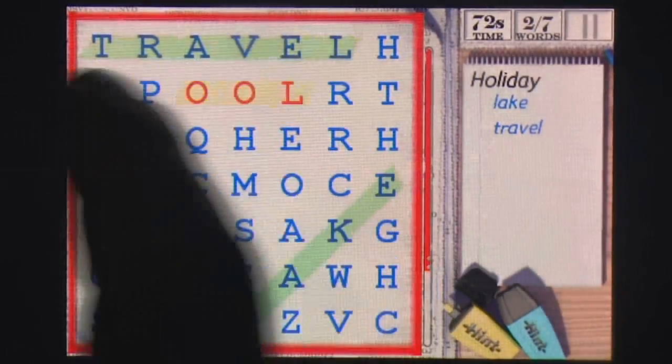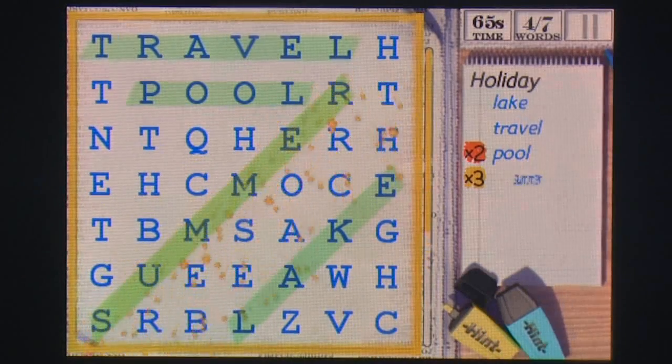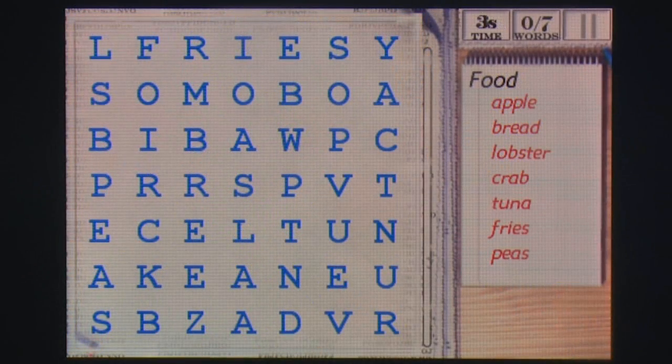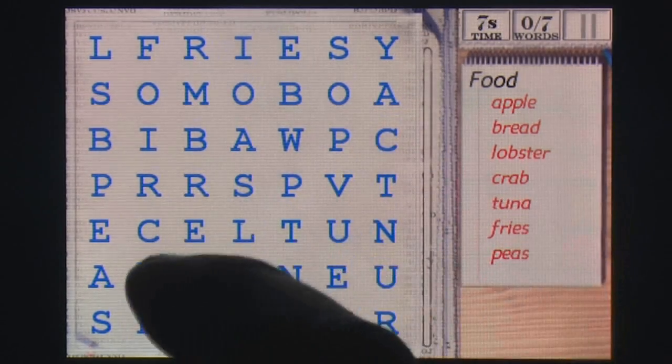Word Search uses 7x7 and the occasional 8x8 grid to keep things easy to read without zooming, and uses highlighters to make overlapping words easier to find. Each word list covers a particular theme and consists of enough words to prevent the grids from becoming too repetitive.